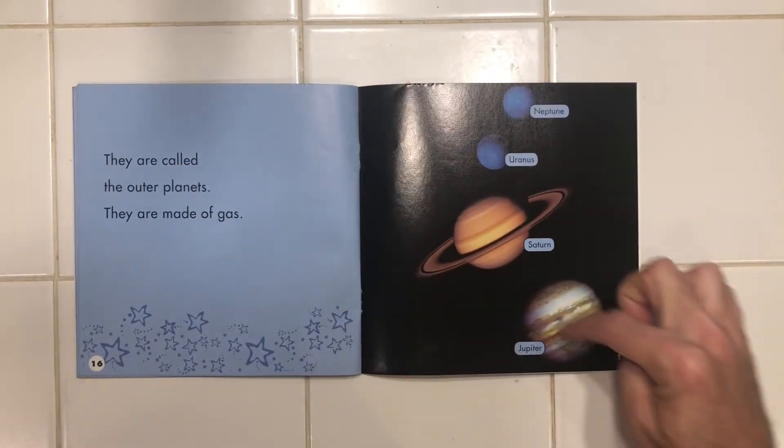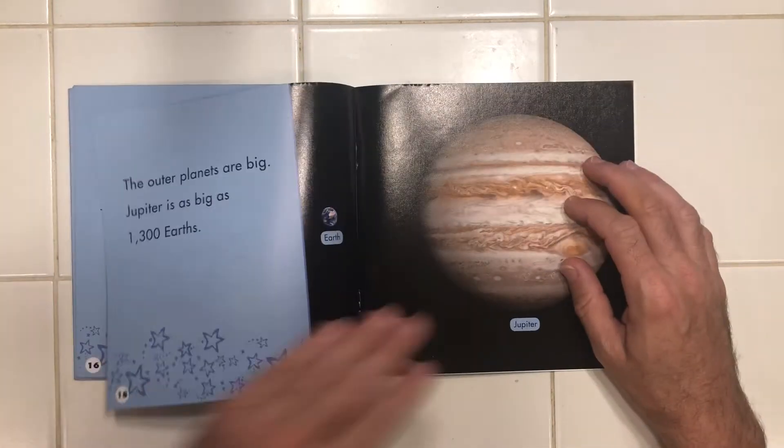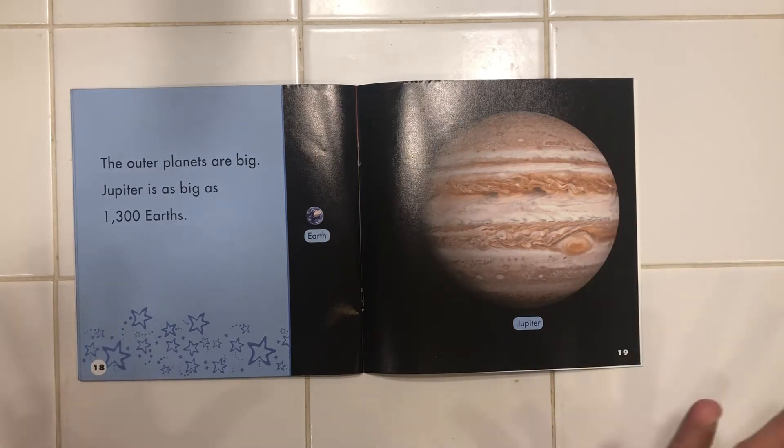They are called the outer planets. They are made of gas. The outer planets are big.